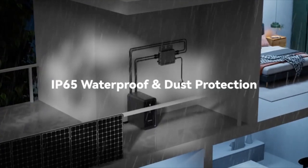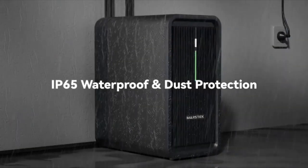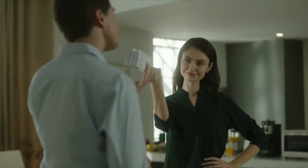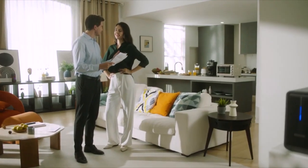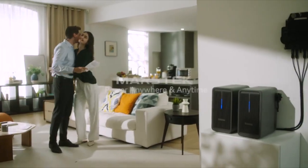Built to withstand the roughest weather with its IP65 waterproof rating. Say goodbye to those expensive energy bills and embrace a brighter future. MarsTech Balcony Solar Storage System — power anywhere and anytime.